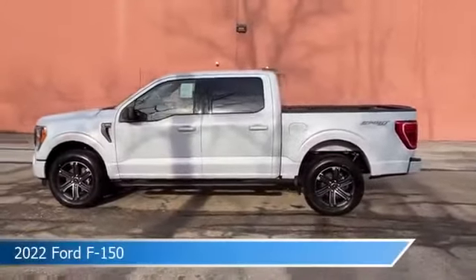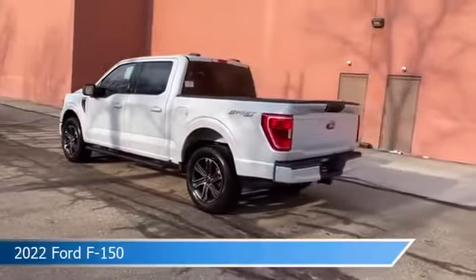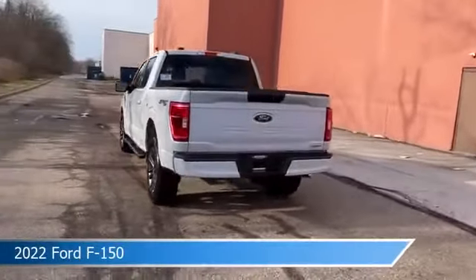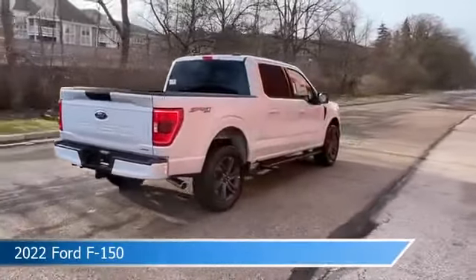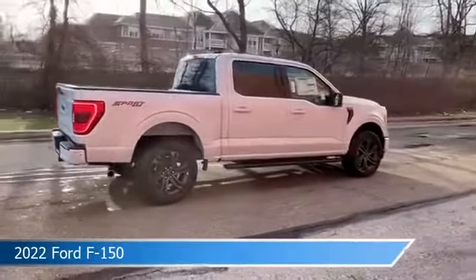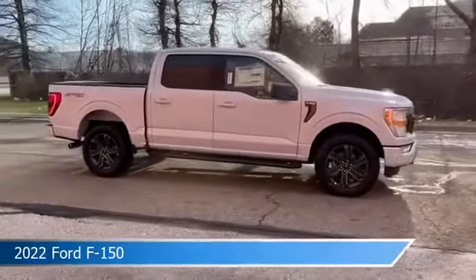Take a look at this 2022 Ford F-150, equipped with a 10-speed automatic transmission in space white metallic. This car comes with some great features including alloy wheels, power windows, anti-lock brakes, backup camera, and more. Come in and check it out today.